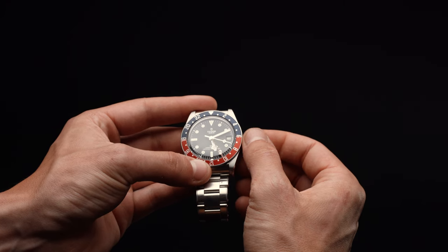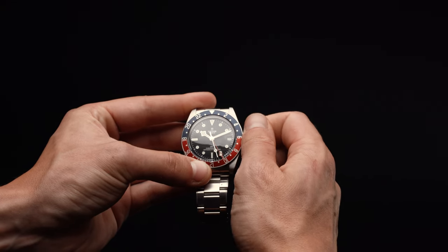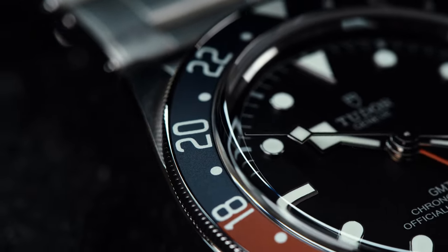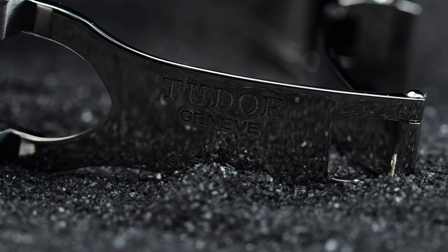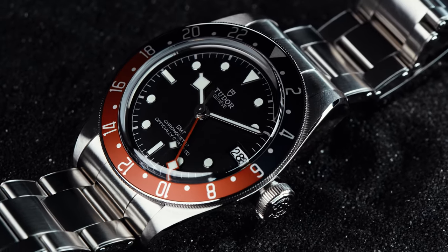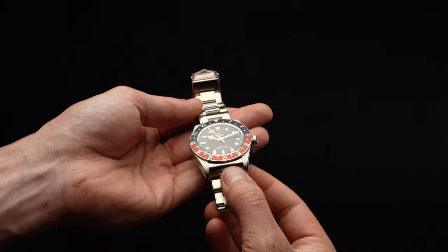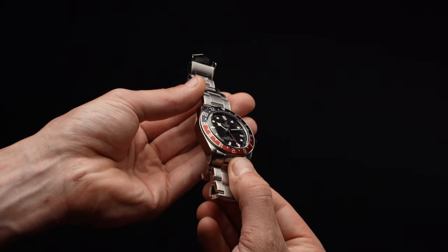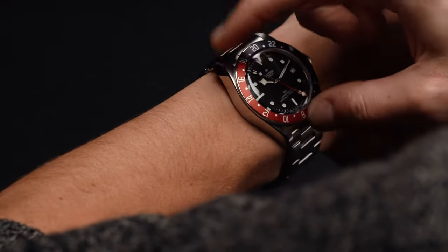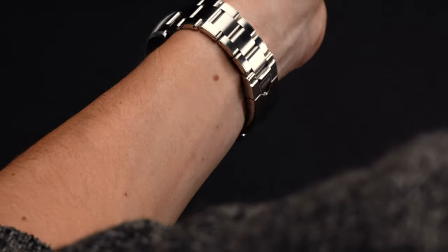Above all else, though, it's the MT5652 movement that's the real star of the show. Developed in-house at Tudor for true travel watch applications, it delivers full local jumping hour functionality — a feature that allows you to quickly and easily adjust to your local time when arriving at a new destination without disturbing your running seconds or home time. No matter if you wear the Black Bay GMT on its rivet-style steel bracelet, a fabric strap, or leather, it's exceptionally comfortable on the wrist, even in spite of its larger size. Whether you're in the market for a true GMT or you simply want an affordable Rolex alternative that offers the same pedigree, the Tudor Black Bay GMT is certainly worth consideration. Between the classic look and the capable movement, it makes for one of the best travel watches a new collector can buy.